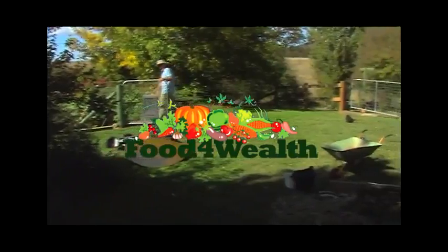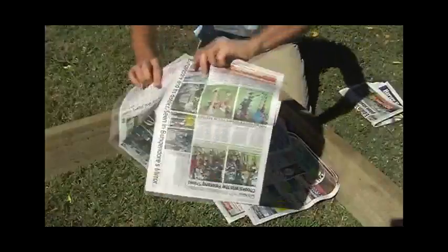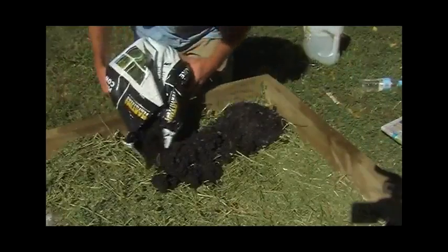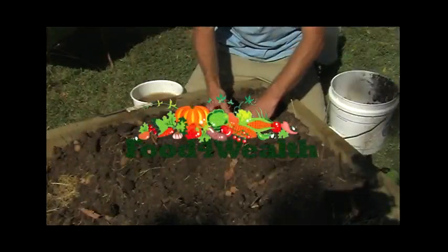Get ready for a love affair — a love affair with nature. The Food for Wealth method works with mother nature. It follows some very basic natural ecological principles, so that it looks and acts just like a living, breathing ecosystem.